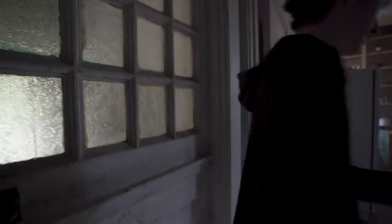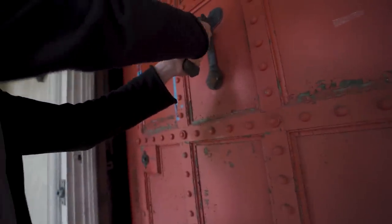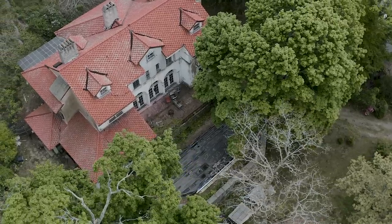We explored everything — that's really it. There's a security box here: 'Deluxe Automatic Telephone Dial.' It says 'Africa Security Systems Incorporated' and there's still a light that turns on and off. Alright, we're heading out — gotta take the main door out. This is really rusty, I'm gonna cut my hands on it. Just leave it there.